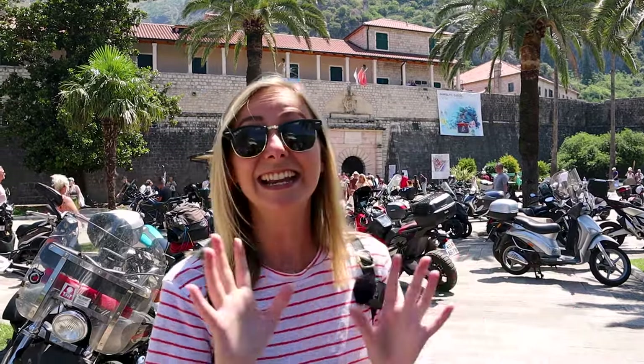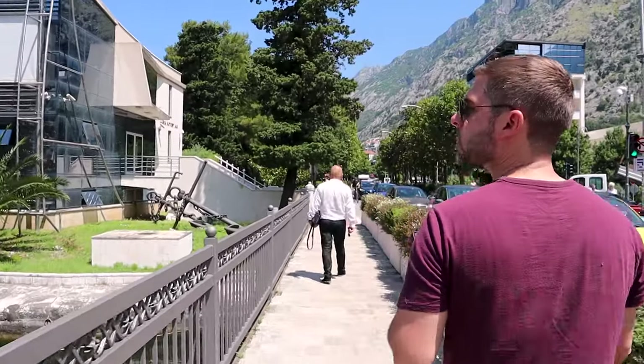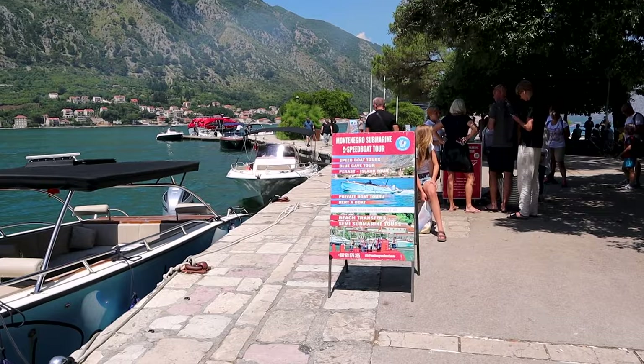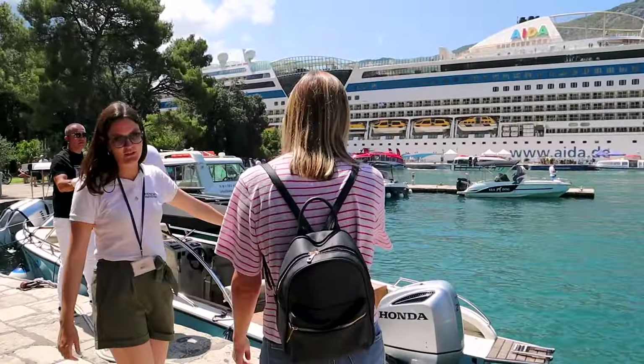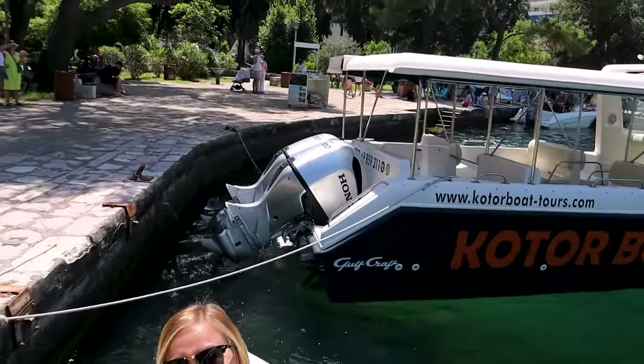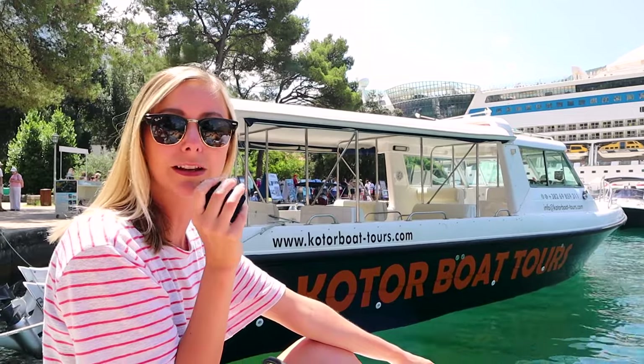We've done the city and just in time — several cruise ships are pulling in and loads of people are pouring out. Let's get out of here and take you somewhere else super unique. Look for the sign that says Montenegro Submarine. It's so hot — I thought he was tricking me into getting on a submarine, but I'm glad I'm not!